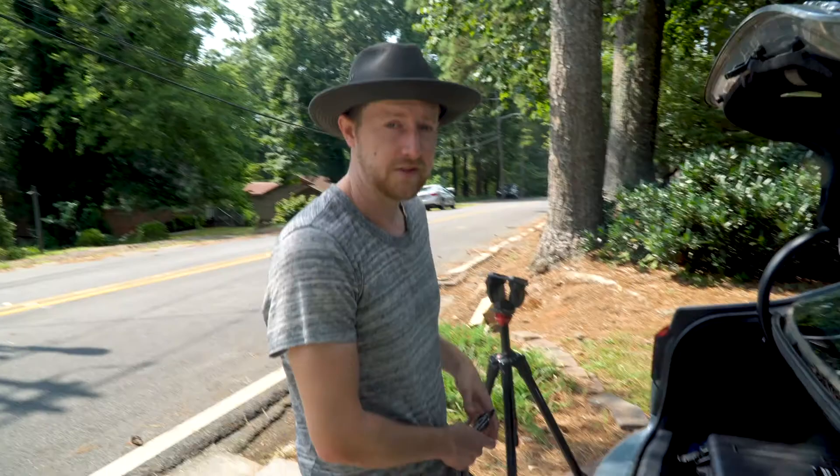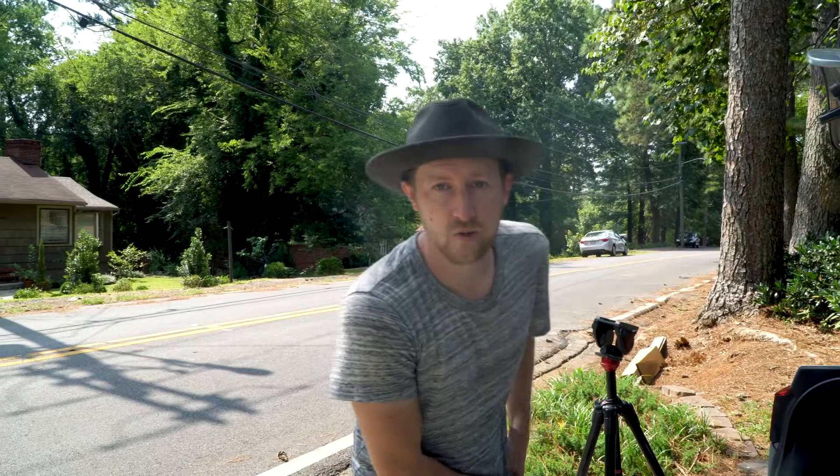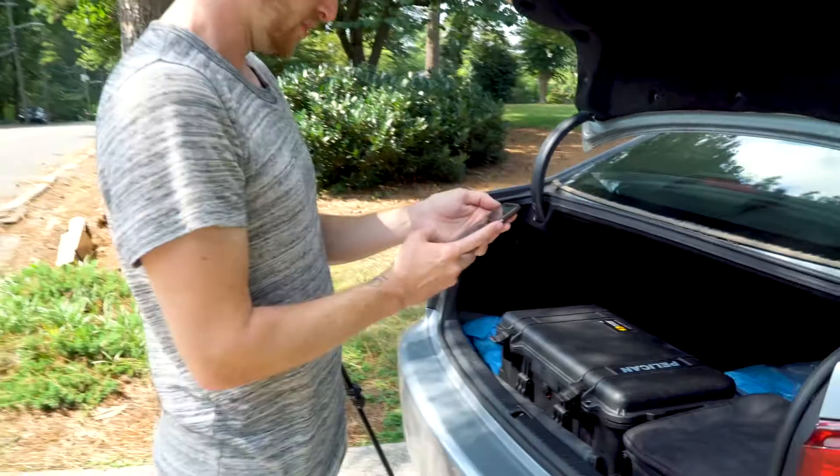Alright, so we just finished up house number two. I think the plan is to go grab some lunch and then head back into town. We have plenty of time, so we're good.